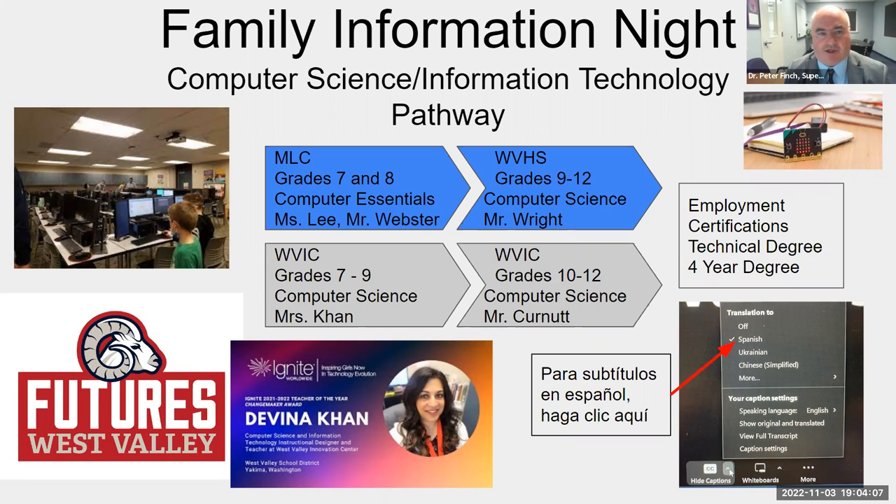We really appreciate our staff joining us tonight. I appreciate Jed Waters, our executive director for innovation, for helping to organize all the speakers. Looking forward to this presentation — I'll turn it over to Jed. Thank you, Dr. Finch. First we're going to introduce Ben Webster. Ben teaches at West Valley Middle Level Campus with our seventh and eighth grade computer essentials course. Mr. Webster, tell us a little about your program.